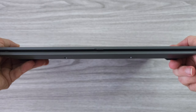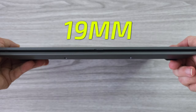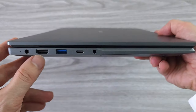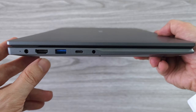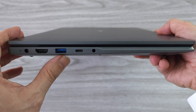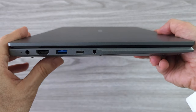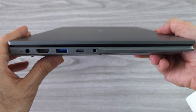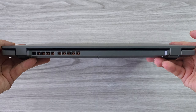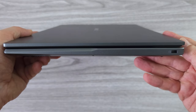The new GemiBook X Pro has a sleek design and a thin profile of about 19 millimeters. All ports are located on the left side, starting with the power socket. We have one standard HDMI port, one USB-A port, one USB Type-C port and a 3.5mm audio jack. On the back we have a cooling vent and on the right side we have a Kensington lock slot.